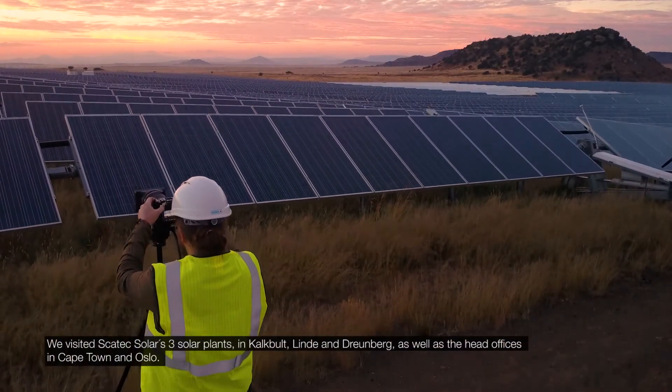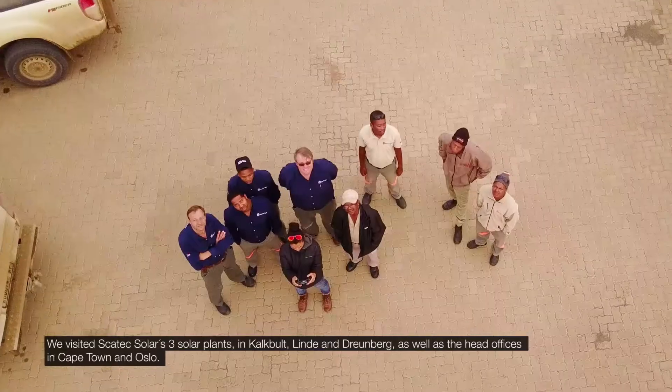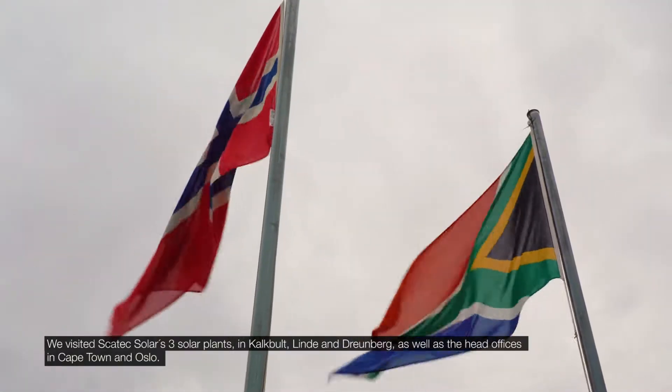We visited Scatec Solar's three solar plants in Kaltbilt, Linda, and Durenberg, as well as the head offices in Cape Town and Oslo.